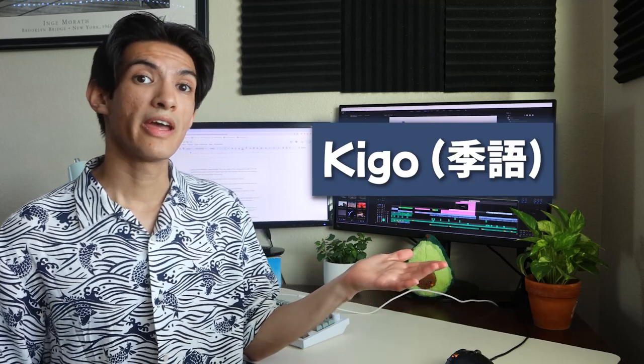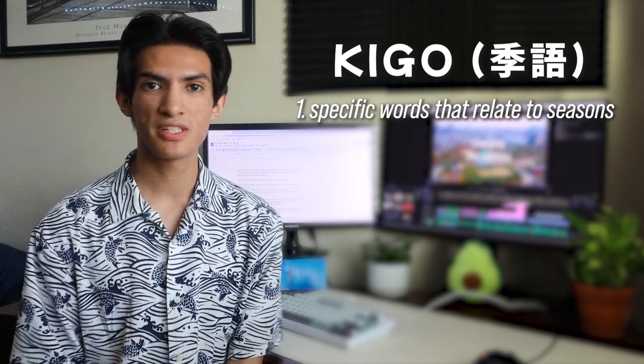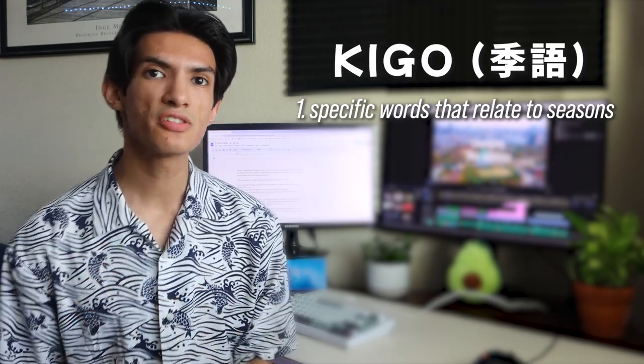I almost made a huge mistake in this haiku video. While editing, I sent it to my friend in Tokyo, and she said that I was missing a key and major part of understanding the haiku writing style. That important part was kigo. I had never heard of it when researching haiku. She mentioned that kigo are specific words that relate to a respective season — essentially, they are just seasonal words.